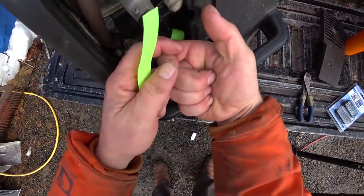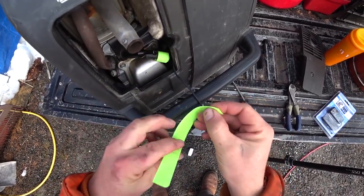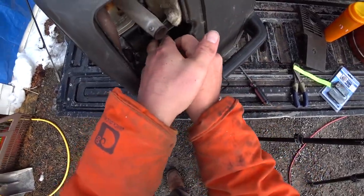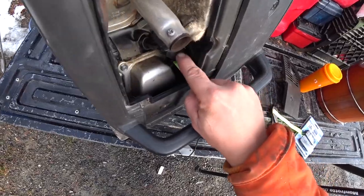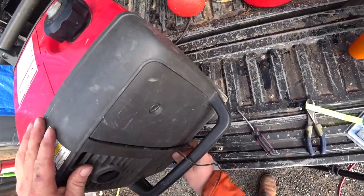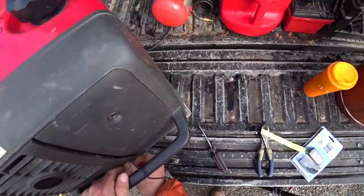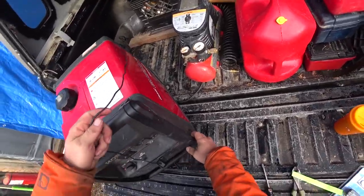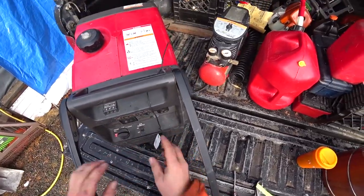I used one of the zip ties and zip-tied the end of the coil to the next strand to lock it onto the wire, and then used one of these velcro cable straps to wrap around it. There's a little bit of stress fracturing on the boot for the spark plug cable, probably from heat. Routing this cable is going to be a tight fit with Honda. The handle flips up so it needs to stay out of the way.